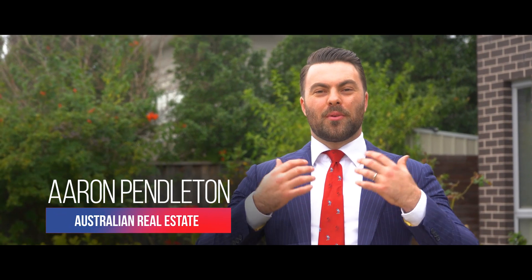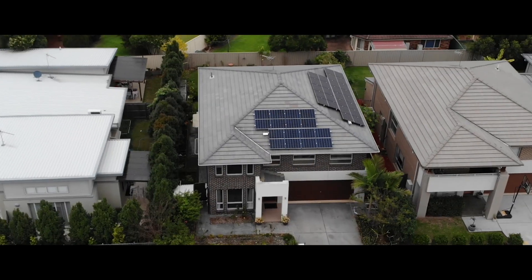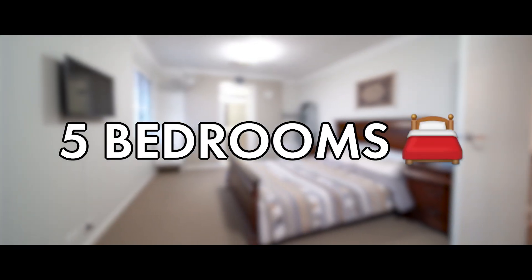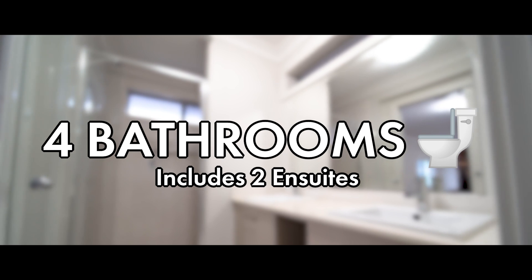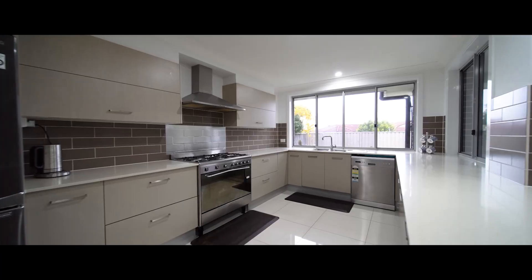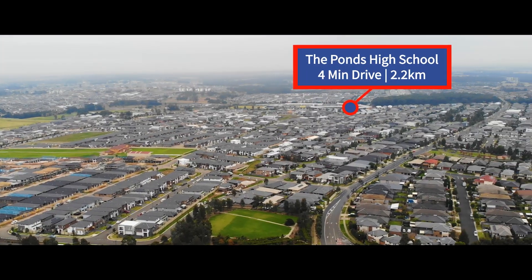Hi all, Aaron Pendleton from Australian Real Estate, and I'm here today at number three Admiral Street in The Ponds. This large family home is five bedrooms, four bathrooms which includes two en suites, and a double garage with a multitude of living areas and a great kitchen that flows throughout. We're in The Ponds High School catchment and I can't wait for you to see it.